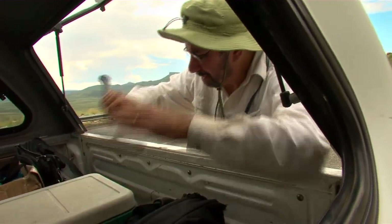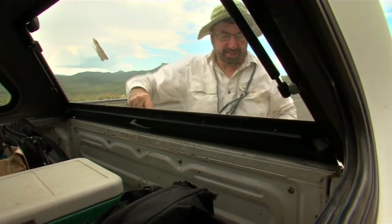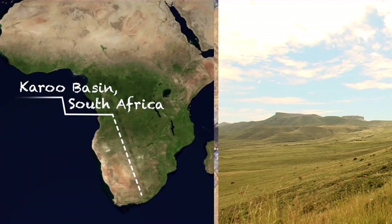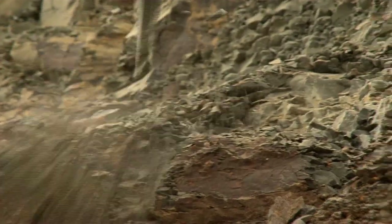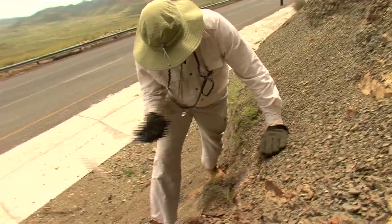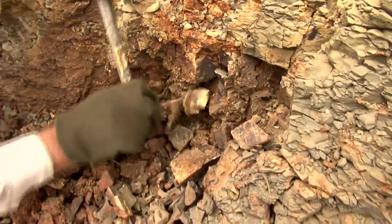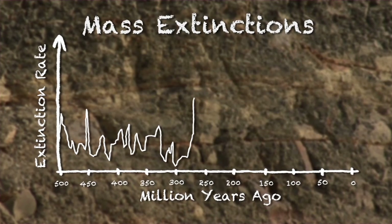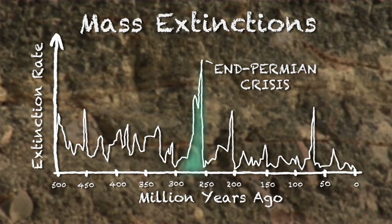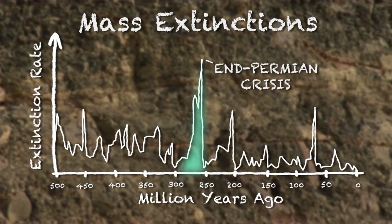My name is Conrad Labendera and I'm a paleoecologist at the Smithsonian Institution's National Museum of Natural History. Right now we're in the Peru Basin here in South Africa. The goal for today is to collect fossils, to really understand the Permian-Triassic extinction and the events that occurred before it and after it. The end Permian crisis is one of the most amazing parts in the history of life because it represents the most serious challenge to the continuation of life on this planet.